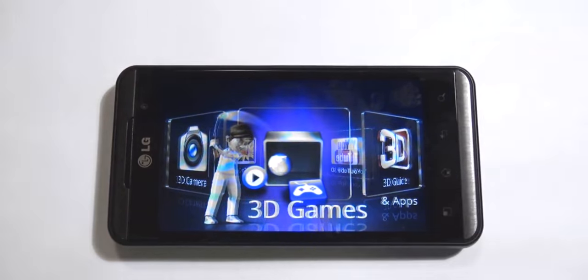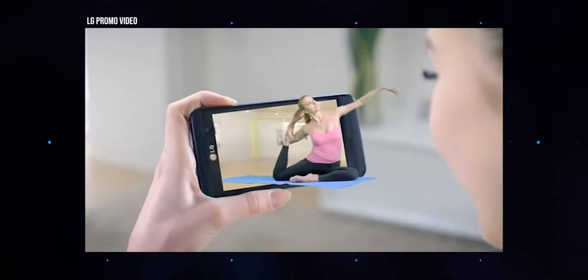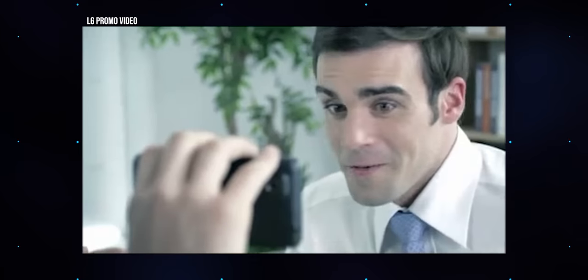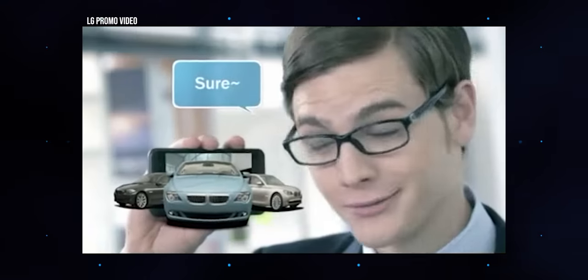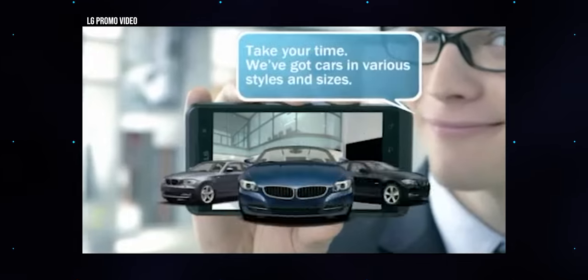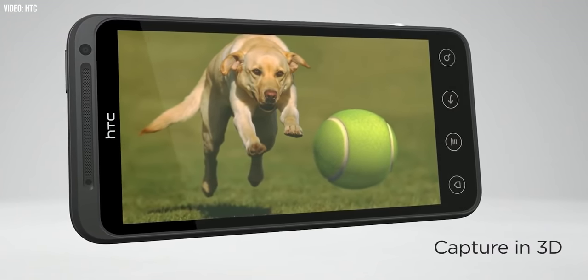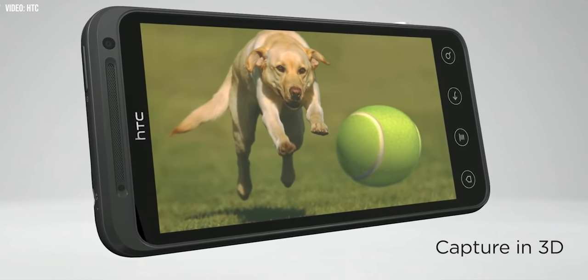Both featured 4.3-inch 3D-capable panels on the front, and twin cameras were capturing 3D photos and even video around back. For as primitive as these were, and especially considering these were first-gen products, the 3D effect still holds up pretty well today. The effect works within a limited distance, and you need to be right in front of the phone to see it. That's because the stereoscopic effect works by splitting the resolution and showing a different set of pixels to each of your eyes.